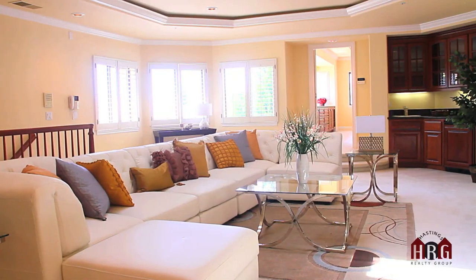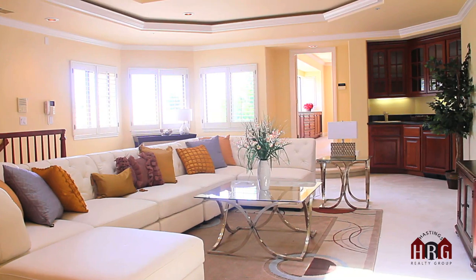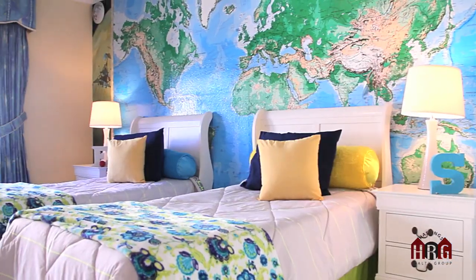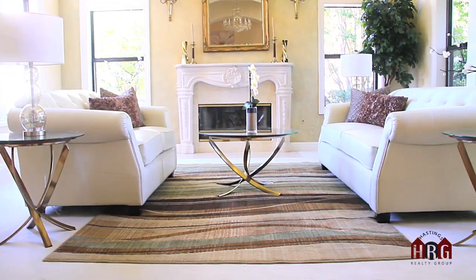This is a spectacular property with over 6,000 square feet of living space, five ensuite bedrooms, six bathrooms, formal living rooms, multiple family rooms, and formal dining rooms. This house has so much to offer, I can't wait to show you.